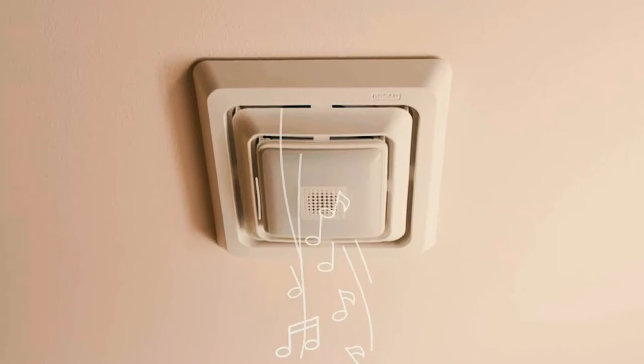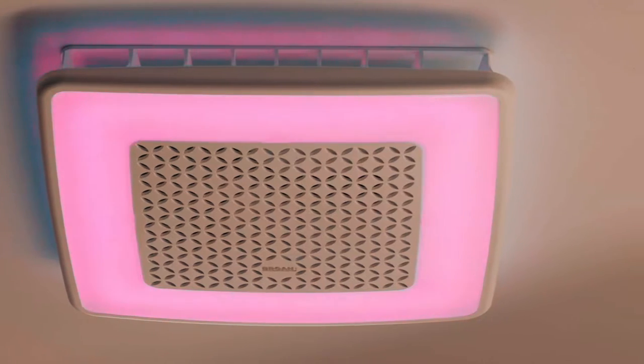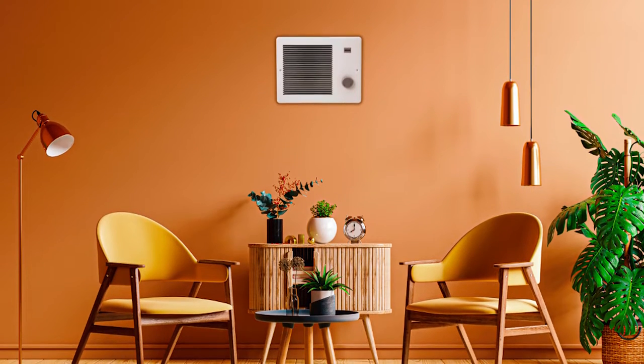If you're tired of stepping into a chilly bathroom during the colder months, a bathroom heater can be a game-changer. In this video, we'll be exploring the top five bathroom heaters, considering factors such as size, performance, safety features, and more.